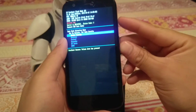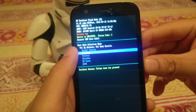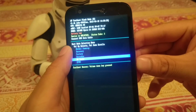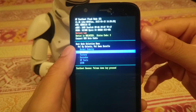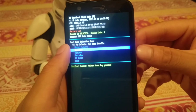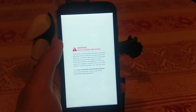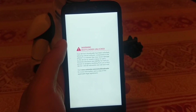From the fastboot menu, go to recovery. On the Moto G, to highlight your option keep pressing down until you reach recovery. Instead of pressing the power button to select, press the volume up button. It will show a warning that the bootloader is unlocked — you do need your bootloader unlocked to install this ROM.